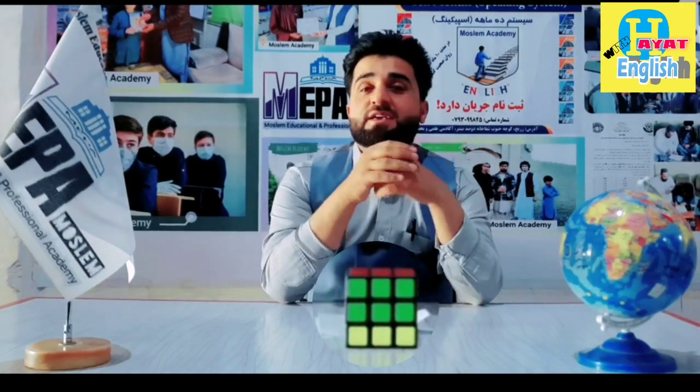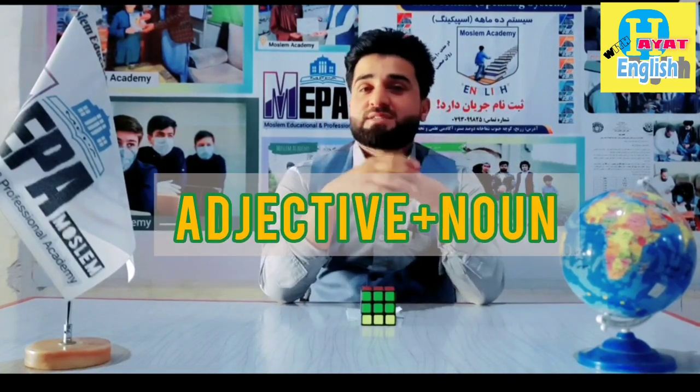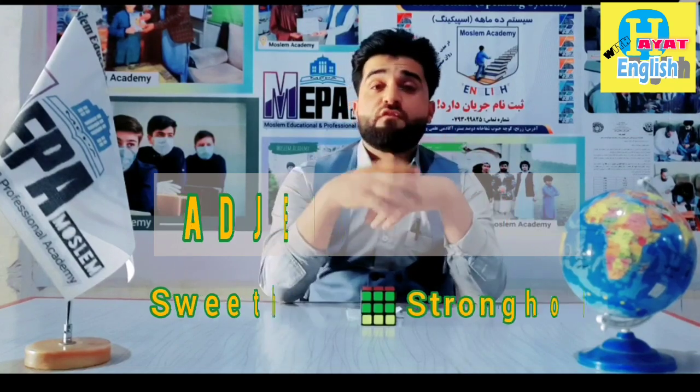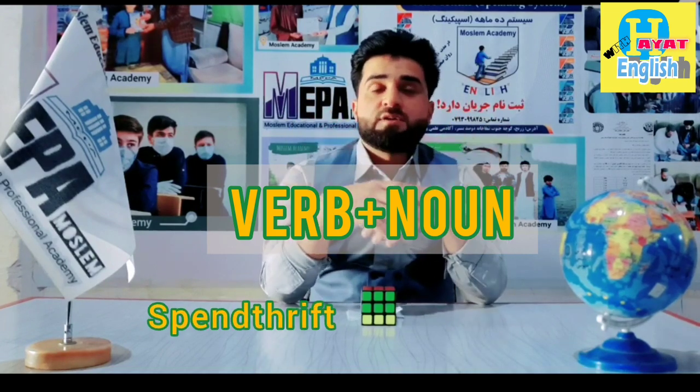They have some structures like noun plus noun, for example shoemaker, bookstore; adjective plus noun, like sweetheart, stronghold; verb plus noun, like spendthrift, breakfast.